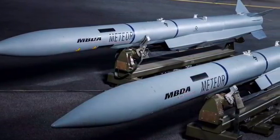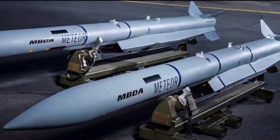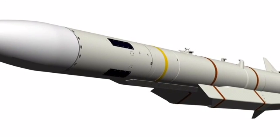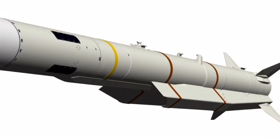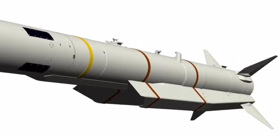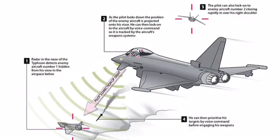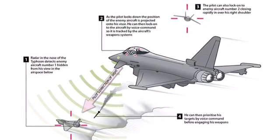Its main weapon is the MBDA Meteor, an air-to-air missile with a range of roughly 300 kilometers and an effective range of 200 kilometers. That is because of its ramjet engine, which conserves fuel for the terminal stages of flight, giving it outstanding kinematic performance. The Meteor also features inertial guidance and a two-way data link, meaning the Typhoon doesn't have to maintain a lock on the target until impact, and the missile can also change targets mid-flight.